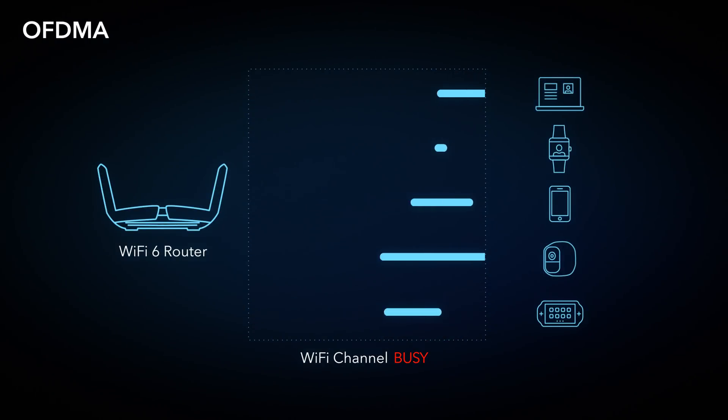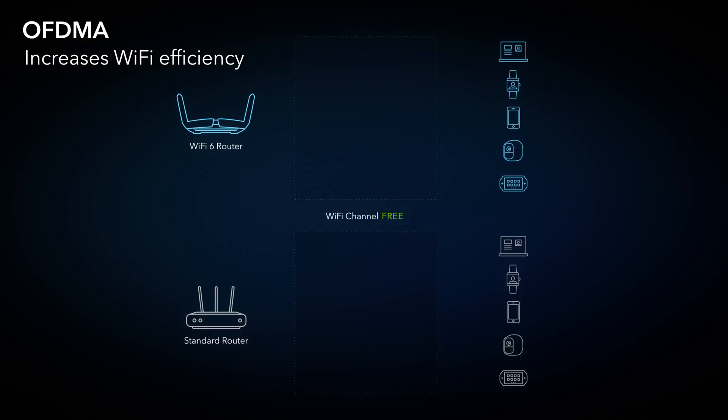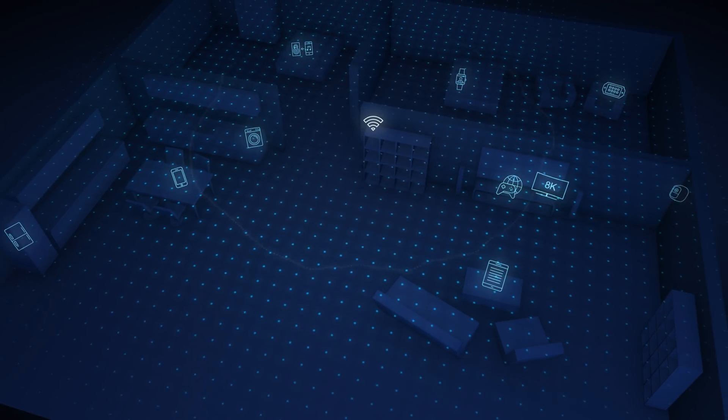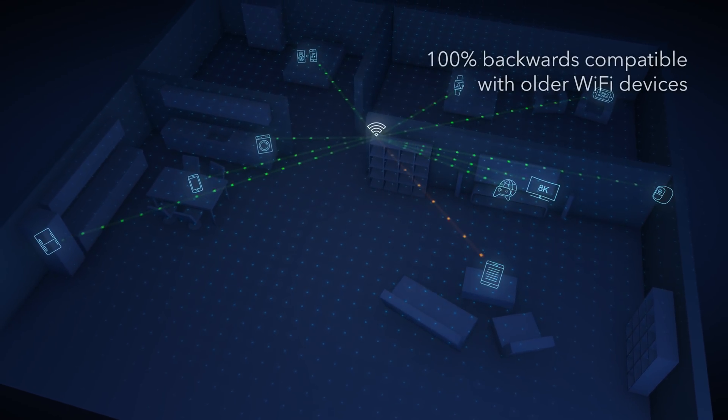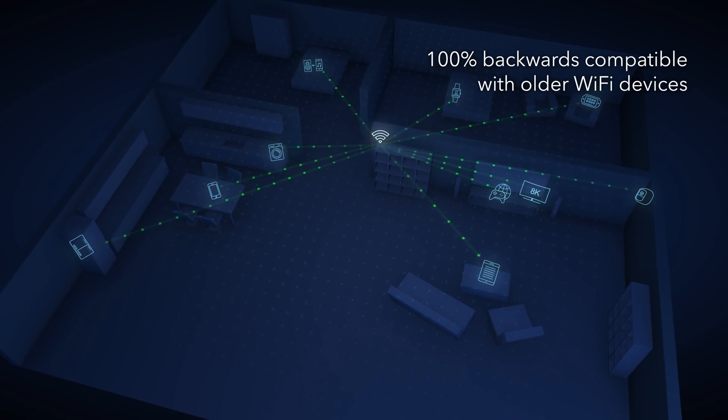Wi-Fi 6 is the key feature that significantly increases Wi-Fi efficiency. With Wi-Fi 6, a router can deliver data to and receive data from multiple devices all at the same time. Wi-Fi 6 represents a new era of Wi-Fi, and it remains 100% backwards compatible with older Wi-Fi devices, improving their wireless connections too.